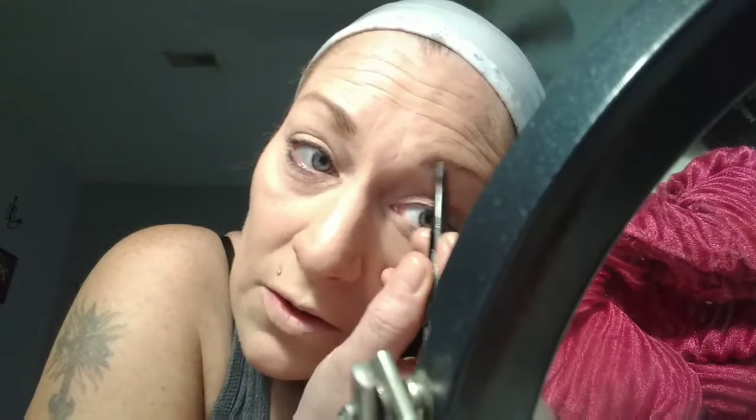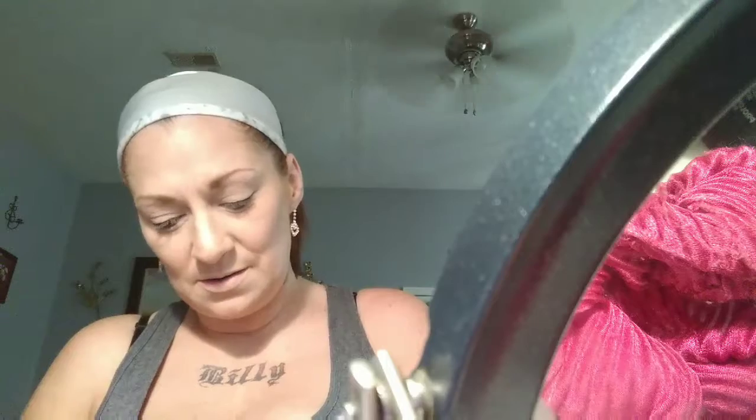My eyebrows do not match — the struggles are real, they really do not match. I put up a video last night and I'm not sure how great this felt overall, but I thought I would give it a whirl.